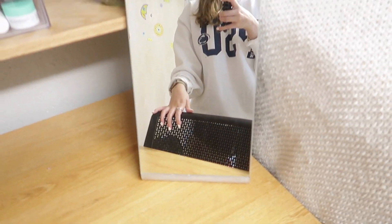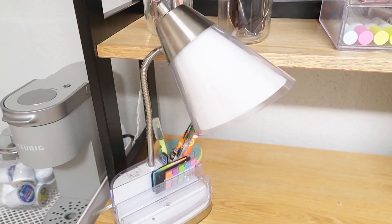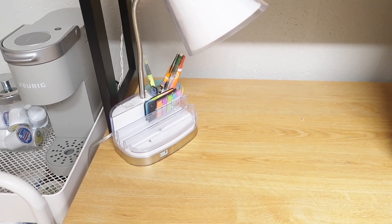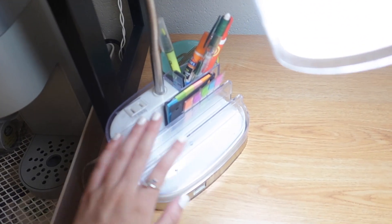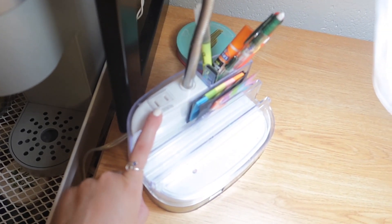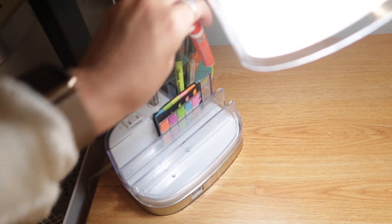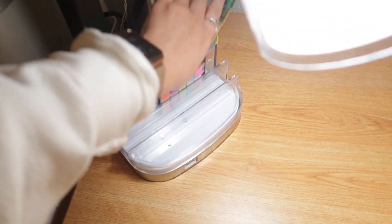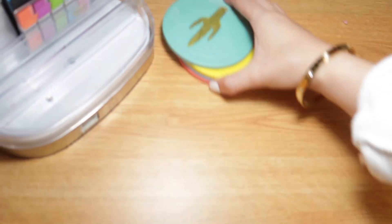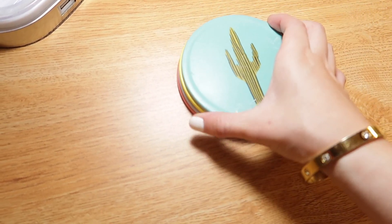I've also gotten so many questions about this mirror — it's from IKEA. It's such a great mirror because it's huge. I got this lamp from Bed Bath & Beyond — I love it because it has storage on it, a plug, and a USB port. I have a glue stick and a Tide Pod — which I need to use because I got salad dressing all over my white leggings. I also have some coasters from Target — really cute ones like a cactus, cat, and banana.